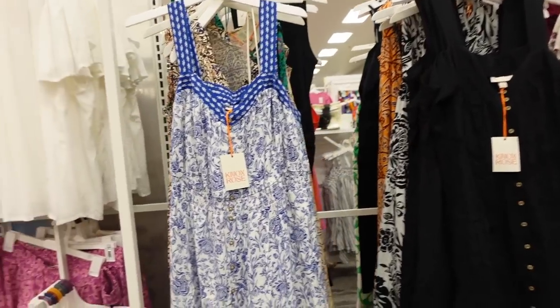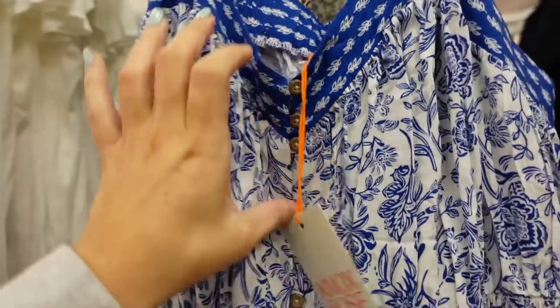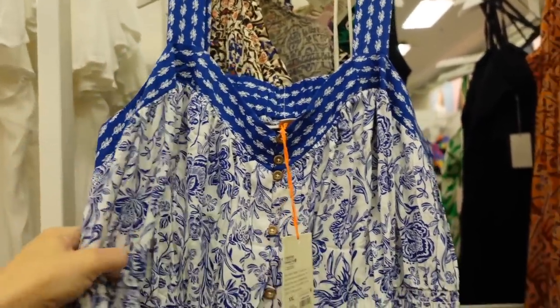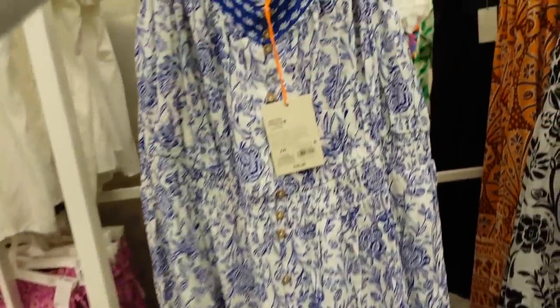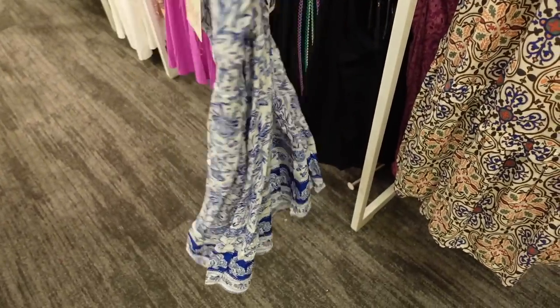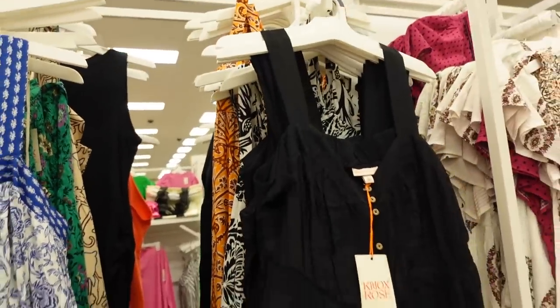These button-down dresses are from Nox Rose. This one has a V-neckline, functioning buttons, thicker straps, a flowy fit with smocking at the waist, and a little tier at the bottom. The back has that same continuation of smocking. The blue and white print also comes in solid black.